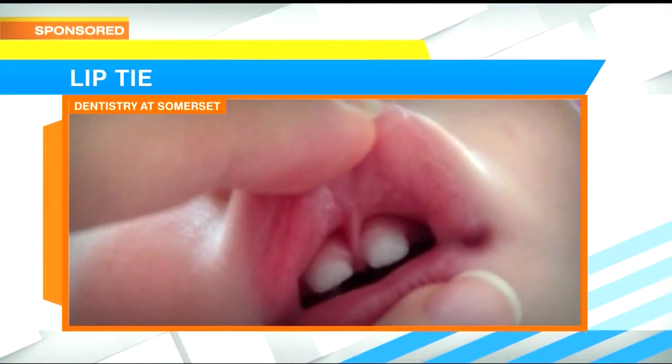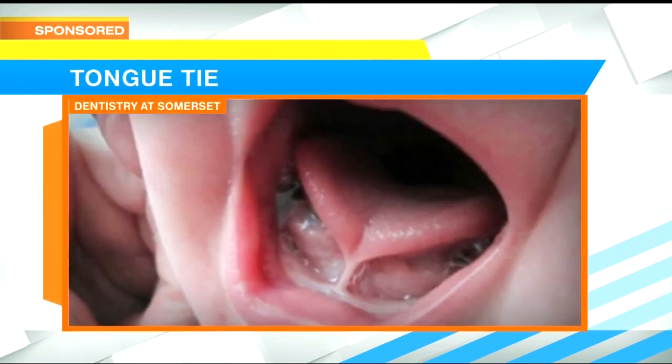The symptoms can range from infant to adult. And we can see a picture here — this would be a lip tie, because it's on the top, and then the tongue tie would look similar on the bottom.